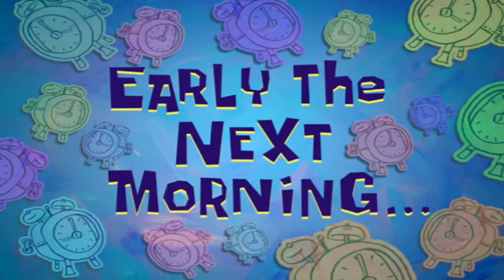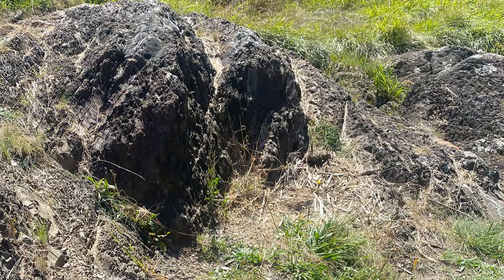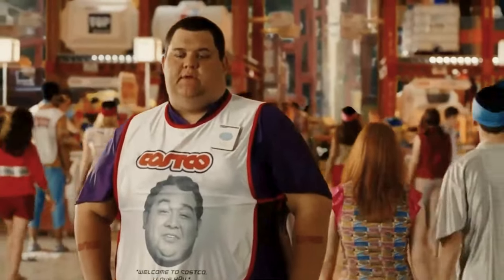Early the next morning, we just happened to come across the oldest rocks in Australia — we weren't even looking for them, we were trying to walk to Costco. Not sure if that was going to be successful, but bonus! We did make it to Costco, but do not recommend the trip as there was a lot of bushwhacking involved.